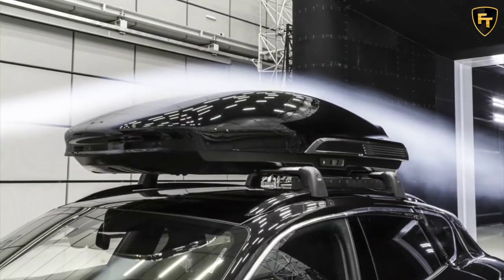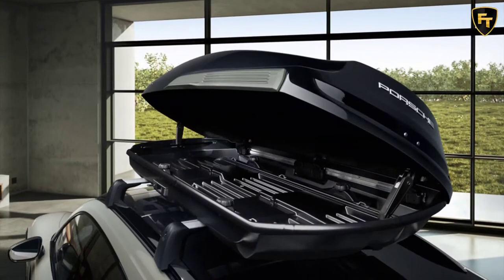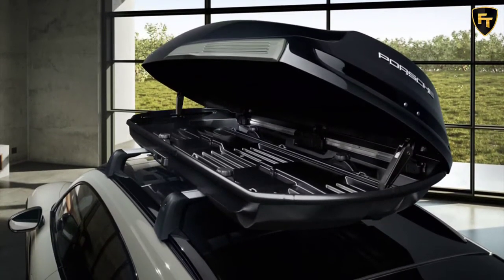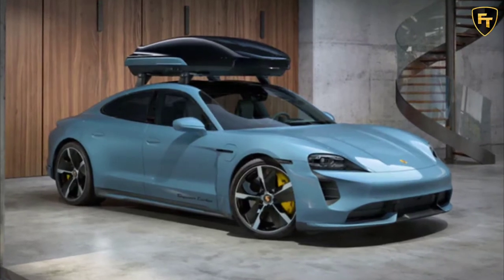Porsche understands that even sports car drivers need a bit of extra cargo space and have come up with an idea: introducing the Performance Roof Box from Porsche Tech Equipment. This roof-mounted carrier box has been tested on the new Taycan Cross Turismo at speeds of up to 124 mph and is expected to go on sale from mid-May 2021.